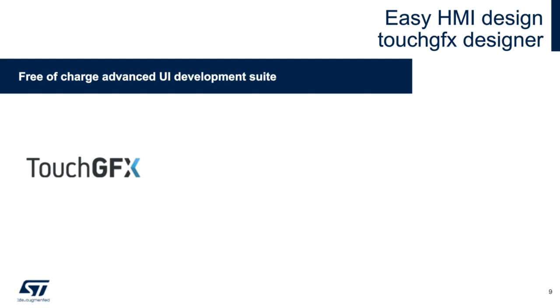ST's TouchFX Designer tool can be used on any STM32 MCU, including the H7A3, H7B3, and H7B0. It is an easy-to-use UI builder that lets you create the visual appearance of your end application instantly. The tool automatically generates and flashes code to your target board without compromising application quality. It is free of charge and is an advanced UI development suite that is part of the STM32 ecosystem.